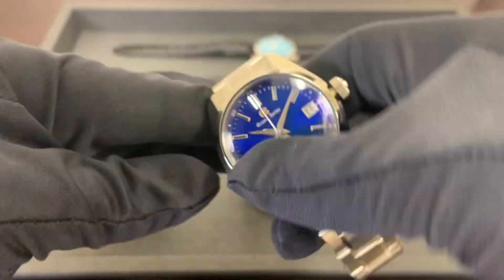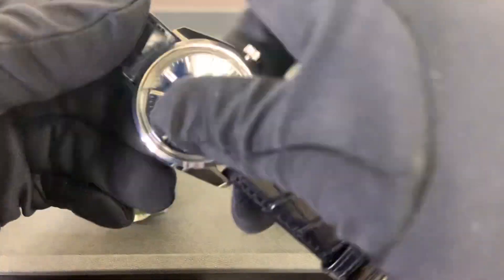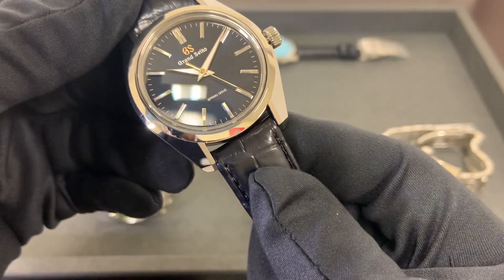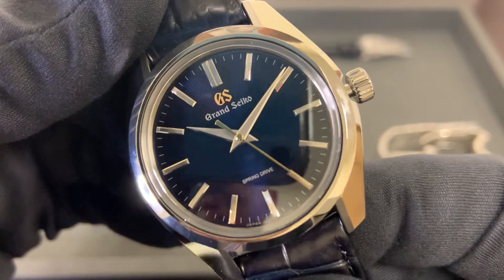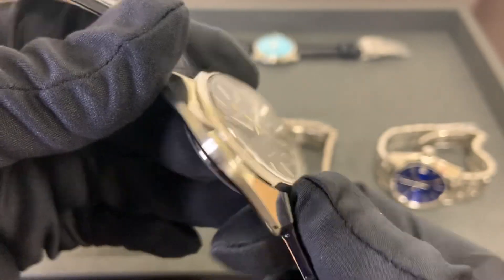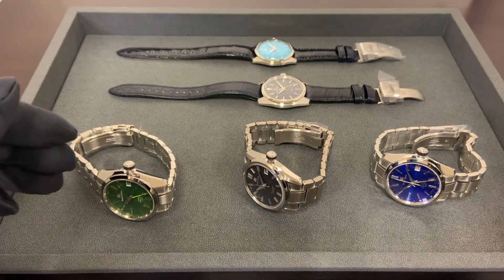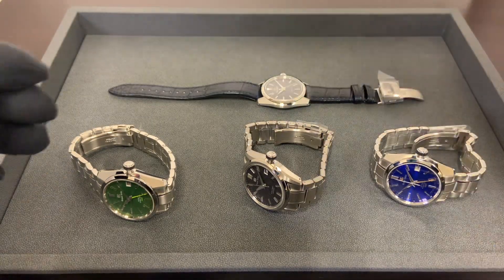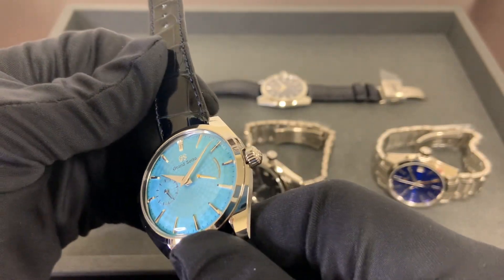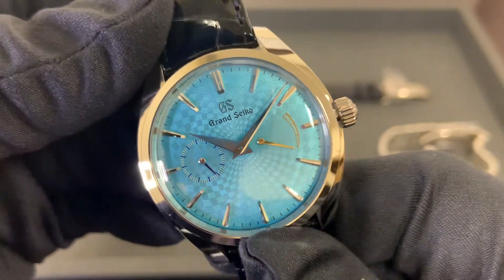I do have the crowns pulled out on these because I have them set for 10:10 as I'm getting ready to go out and film some other stuff with them. Following up, we have the SBGY009 with a kind of sunburst effect dial, limited to 1500 pieces. Then last but not least, the SBGK015, limited to 300 pieces — and that dial is crazy.